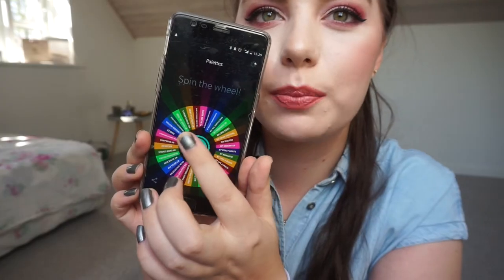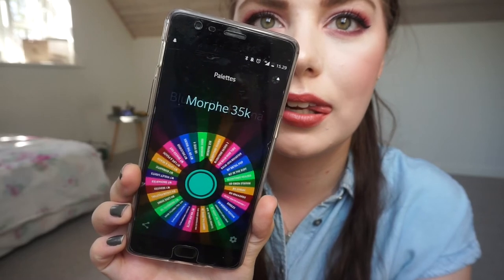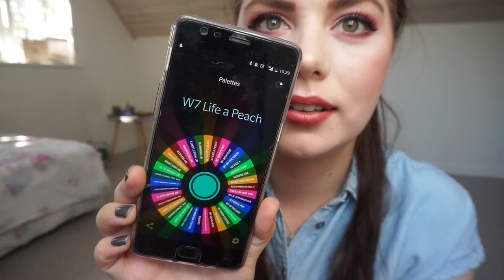We're going to pick our new palette, and I'm going to find my wheel and then we will decide. Over the last few weeks I have received a few new palettes so I have added those in. I have not removed the two that I've had in the project because I don't mind if I get one of those again. So let's spin — yeah, W7!